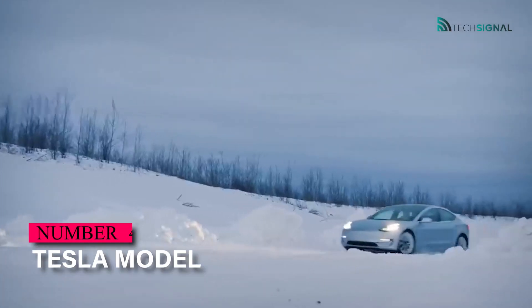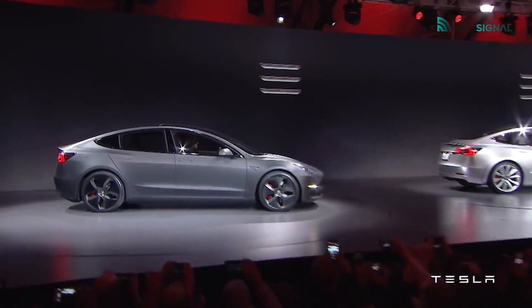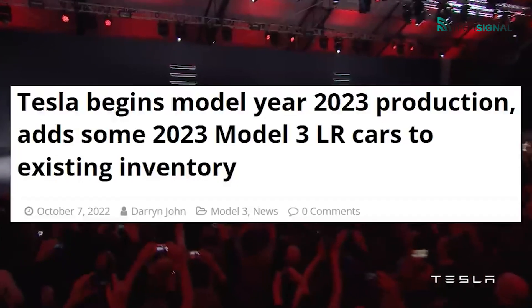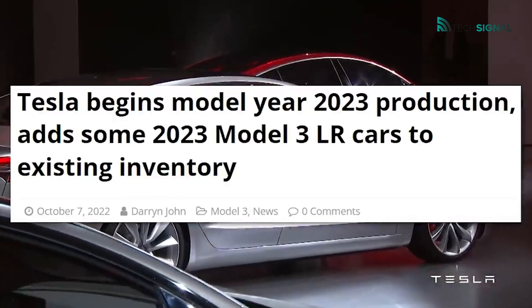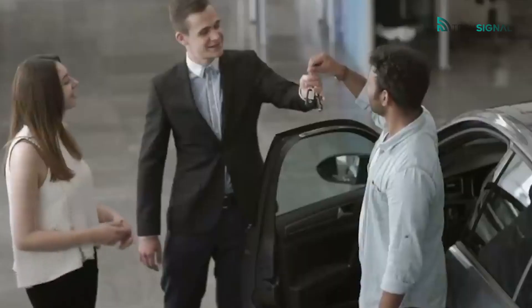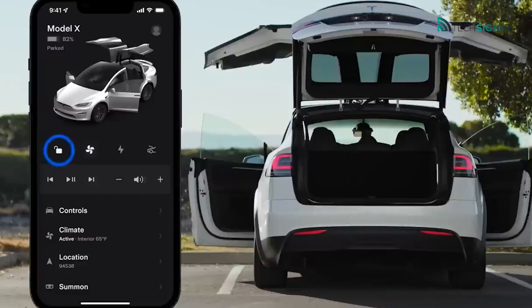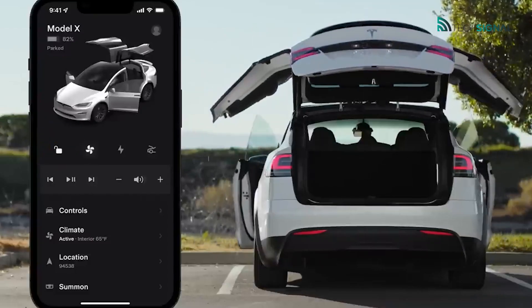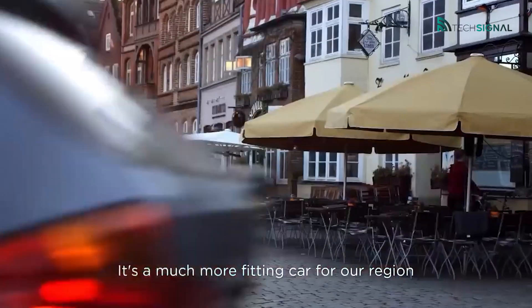The Tesla Model 3 is the cheapest and smallest in the range, with dimensions similar to the BMW 3 Series. There's room for five people, a hatchback trunk, and an extra compartment under the hood. The maximum range for a single charge varies from 278 miles to 360 miles, depending on whether you get the standard range plus, long-range, or performance model. The Tesla Model 3 long-range comes in well under £50,000, despite having all-wheel drive, two electric motors, and the larger battery packs.